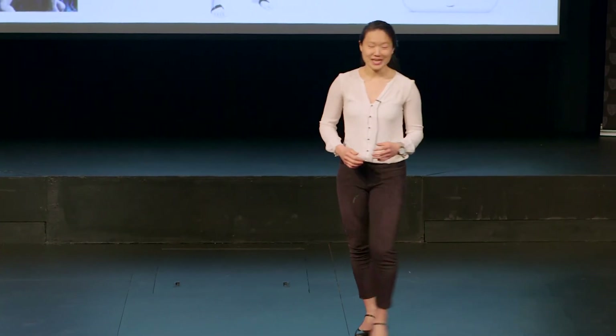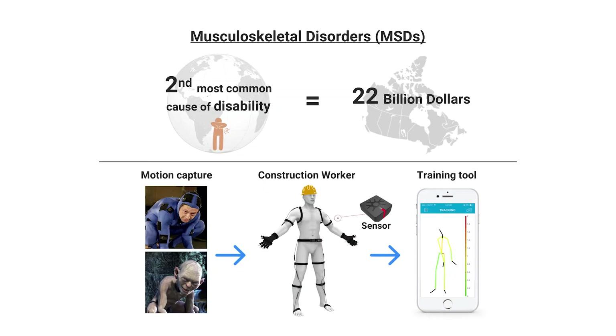To answer these questions, I'm using motion capture sensors to track the whole body motions of masonry workers, similar to how motion capture is used in movies like Lord of the Rings. The experimental results showed that expert workers move their bodies in unconventional ways that significantly reduce the stresses on the joints, and thereby reducing the risks of MSDs.